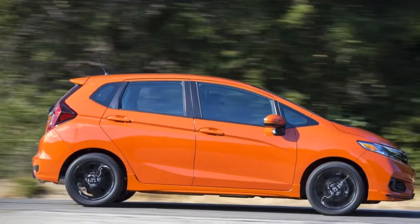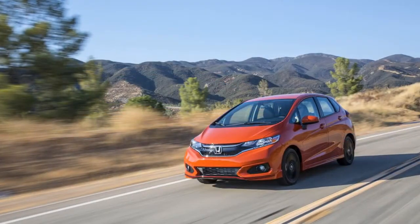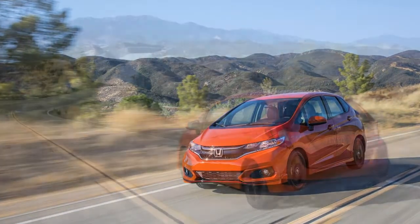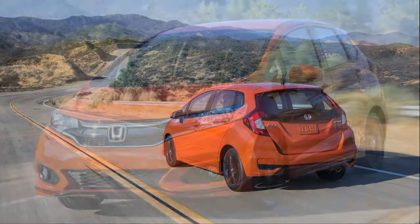Two new colors are offered: Helios Yellow and the unfortunately named Fury Orange, the latter of which appears to be the exclusive color used on the Japanese Fit RS. Honda adds an all-new trim level for 2018 dubbed Sport, slotting price-wise between LX and EX.